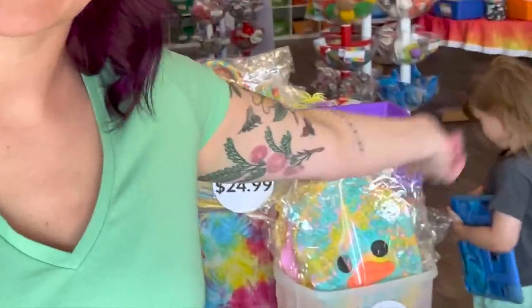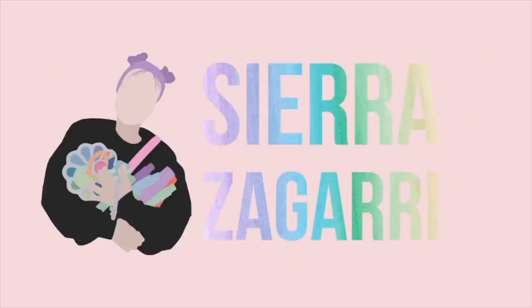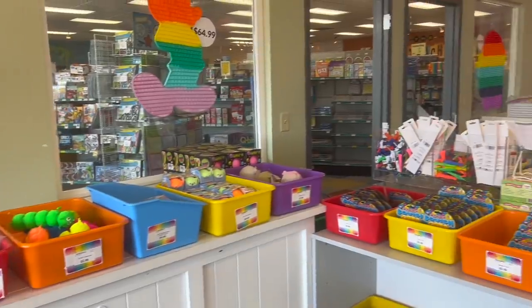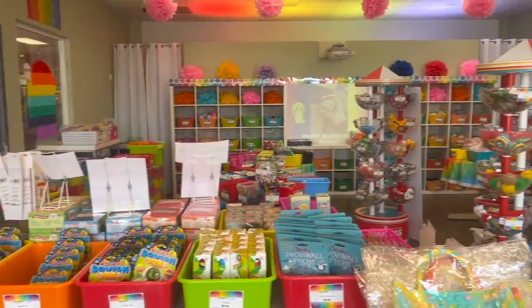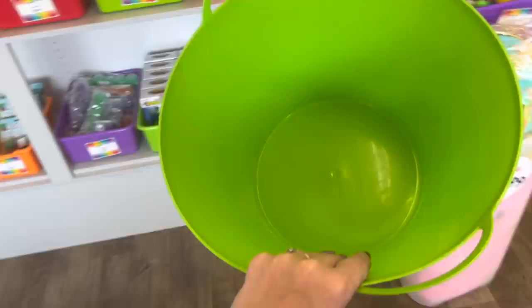Hey guys, welcome back to my channel. We have Charlie with us today and I thought it would be the perfect day for another fidget challenge. This time we are only going to be buying stress balls. Fidget headquarters has so many stress balls, so I'm very excited to see how full this is going to get.